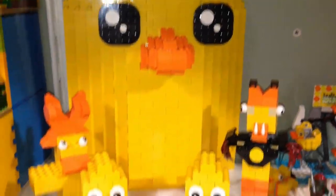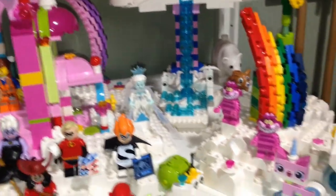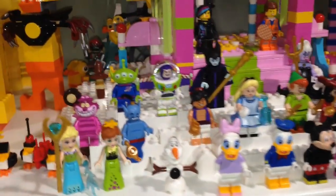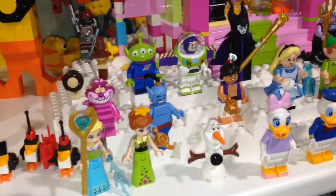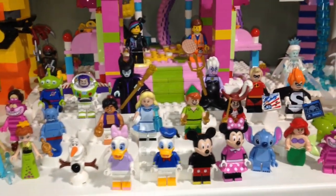Ducky Momo and the Duck family. Over here we have my Cloud Cuckoo Land MOC with a bunch of the Disney minifigures hanging out. This is just a placeholder until I finally get the Disney castle — hopefully in October if it's not sold out, because it's double VIP points.